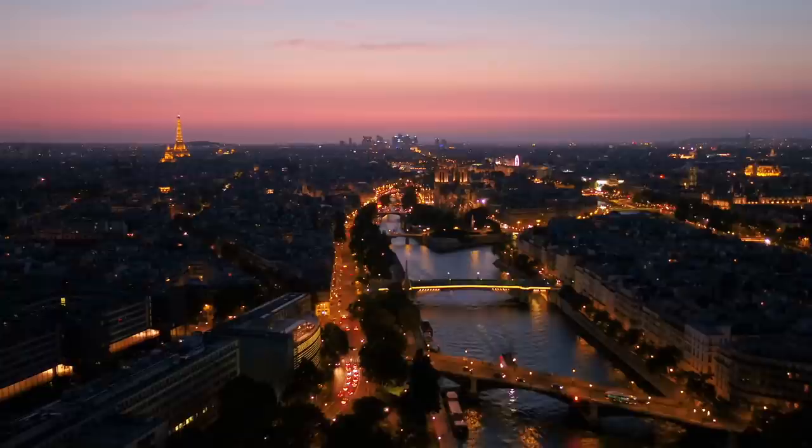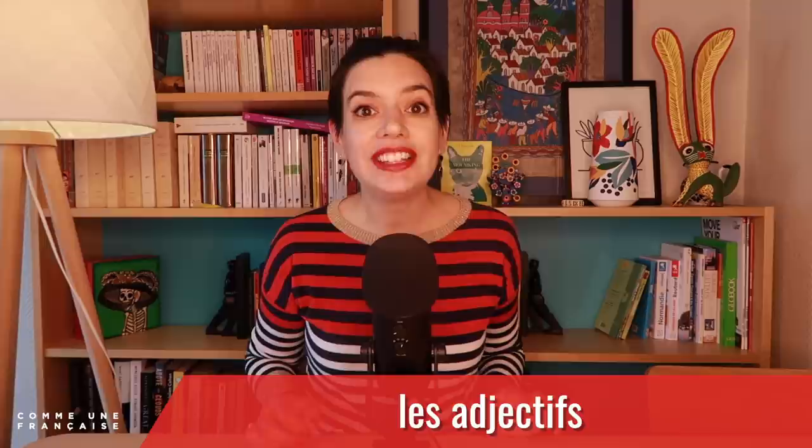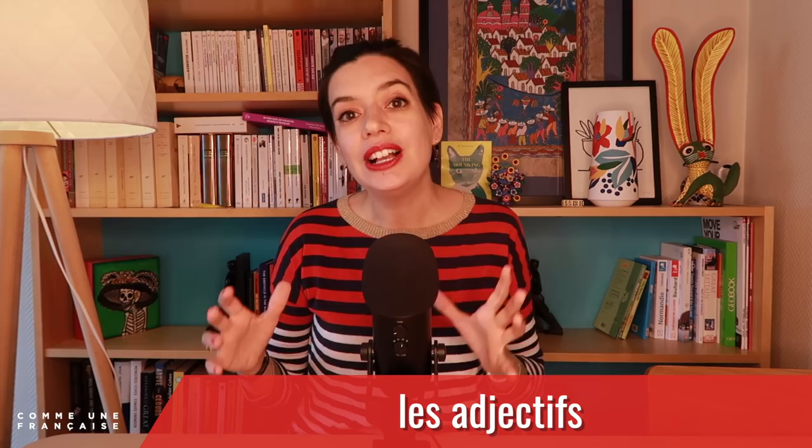Just like Le Louvre, Paris is a city rich in history and architecture from different eras. It's almost as complex as French grammar. Today, we'll take a special look at les adjectifs — the adjectives — and when to place them before or after the noun. And we can start with our first rule.